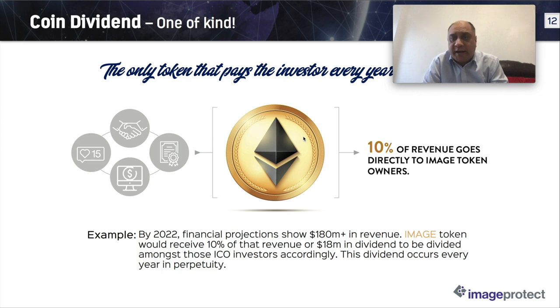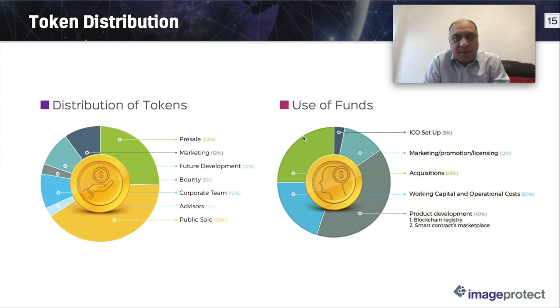The projected annual revenue by 2022 is $183 million and I think they're already on track to achieve that. They are into NFTs — go read about what NFTs mean. They have a coin offering based on blockchain technology where the image token would receive 10% of revenue, or $18 million in dividend, and if you understand blockchain, this keeps happening again and again as long as that block is used for transaction confirmation.